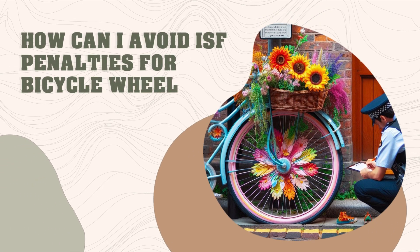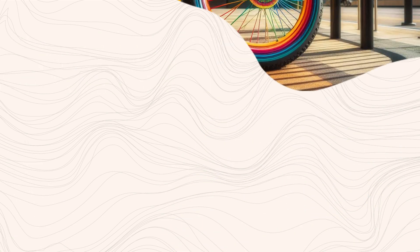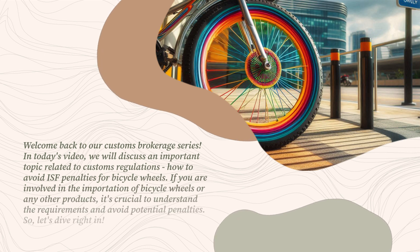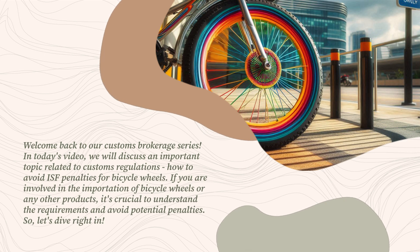Welcome back to our customs brokerage series. In today's video, we will discuss an important topic related to customs regulations: how to avoid ISF penalties for bicycle wheels.